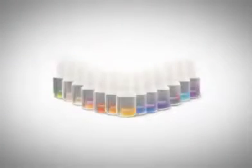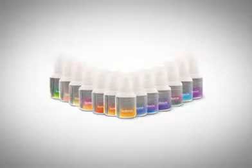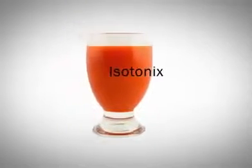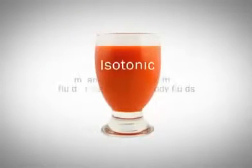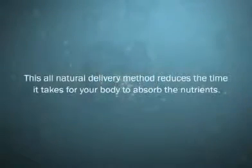The Isotonix line of nutritional supplements offers a quick and easy solution to promote your health. Isotonix refers to the form by which the supplement is delivered into your body. Isotonic means having the same fluid pressure as body fluids. This all-natural delivery method reduces the time it takes for your body to absorb the nutrients.